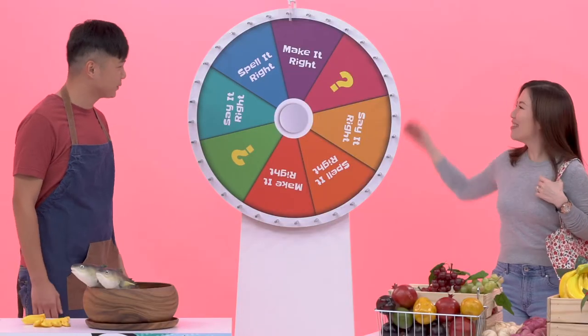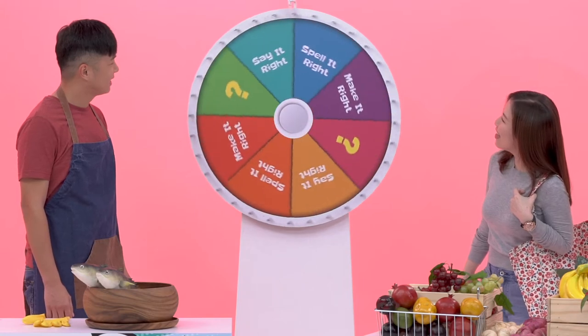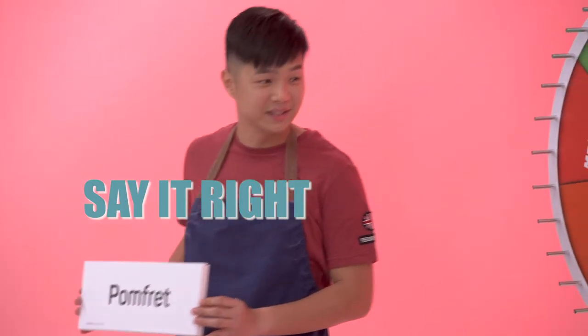Sure. Shuhay, why don't you take the first spin? Okay. We have to pronounce this word. That's easy. Pomfret. Pomfret. That's right. Congratulations! Yay!